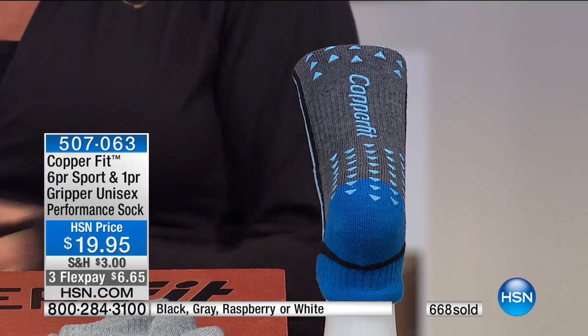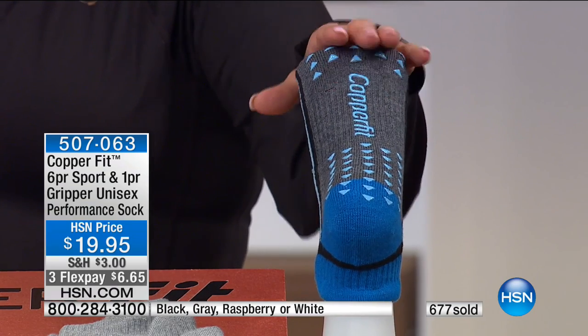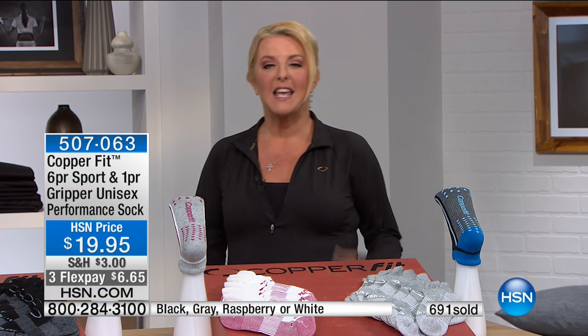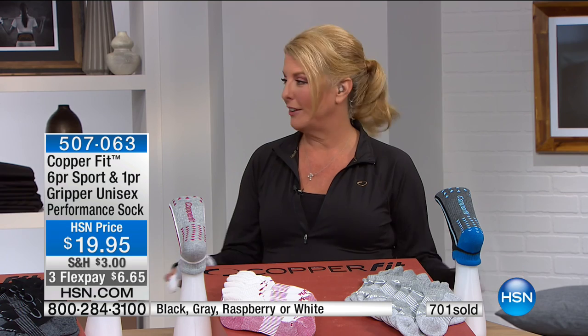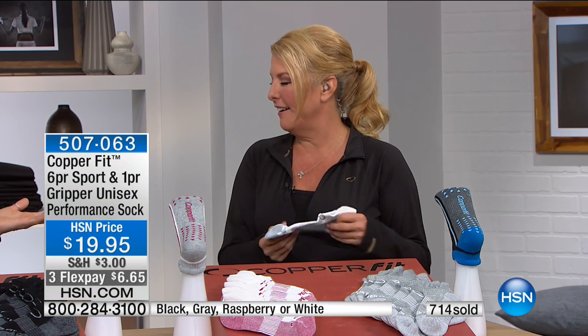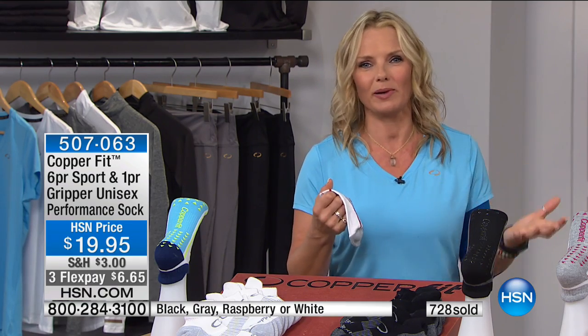Are you on your feet all day? Slip on this technology. When you're running around the house in the gripper socks, you're getting the same copper technology that's in your sleeve, ankle brace, and knee sleeve — now in your socks. Most of us wear socks most of the time, so why not wear a sock that actually has benefits? When you come home at night and want to get those shoes off and put on comfortable slippers — forget the slippers, because we've got grippers.